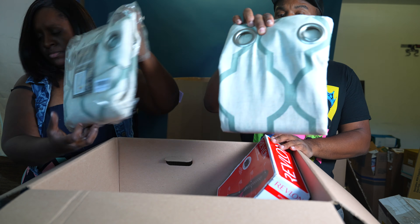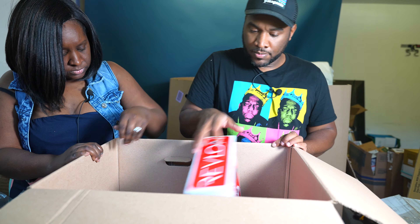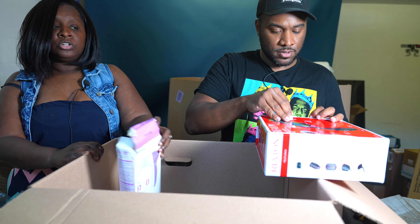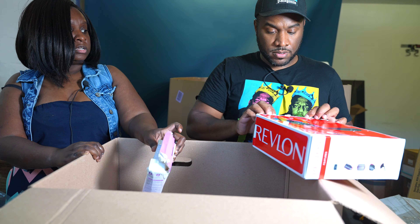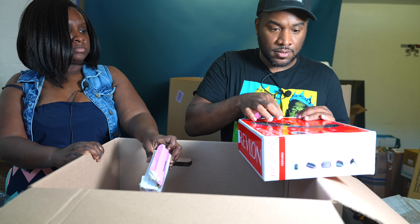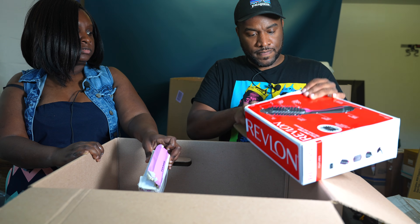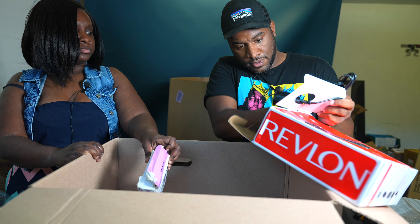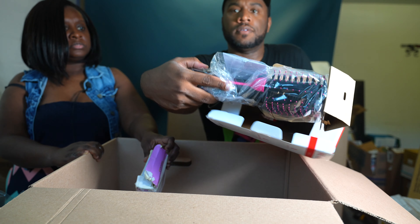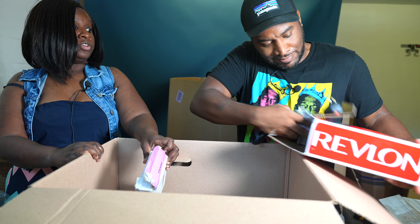There are some curtain panels — window treatment panels, we had a set of them. Two of them. Also found a Revlon styling tool — these sell pretty well. Checking if it's used or new. It's factory sealed — brand new.